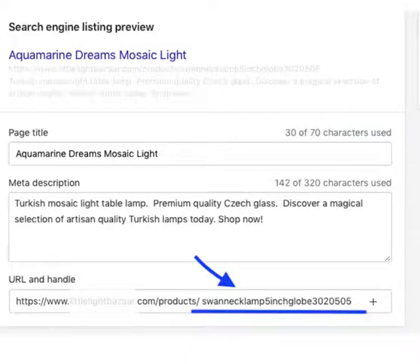You can edit the last bit of the URL — basically cut or delete it and put your target keywords. For example, this product was a mosaic light, so you can put 'aquamarine mosaic light' as the target keyword. Your target keyword will obviously be different.